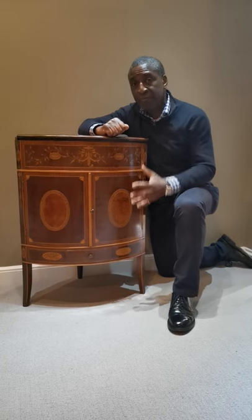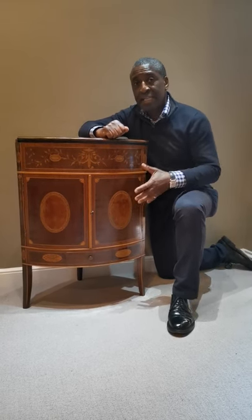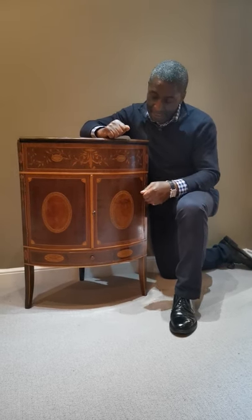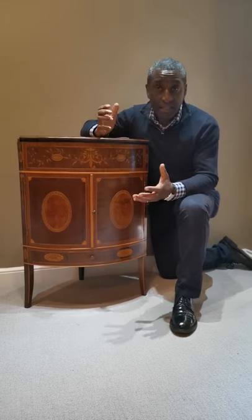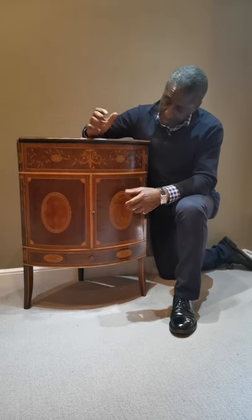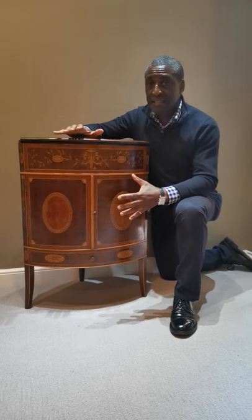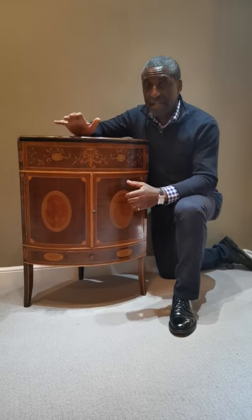The reason why: it's made of mahogany, but it's all beautifully veneered in harewood. And harewood is part of the Sycamore family. And to find a harewood piece of furniture like this is extremely rare and unusual.